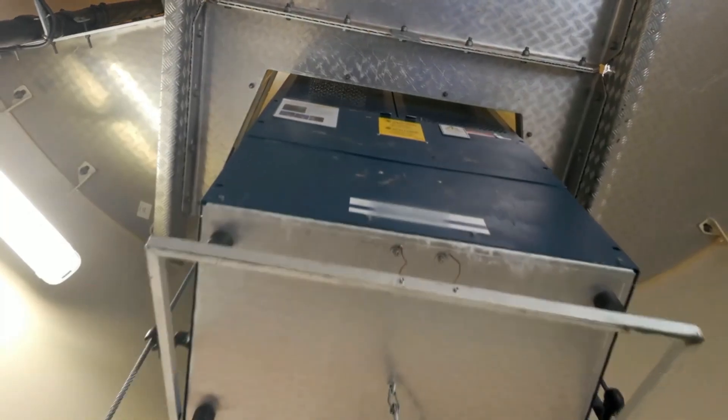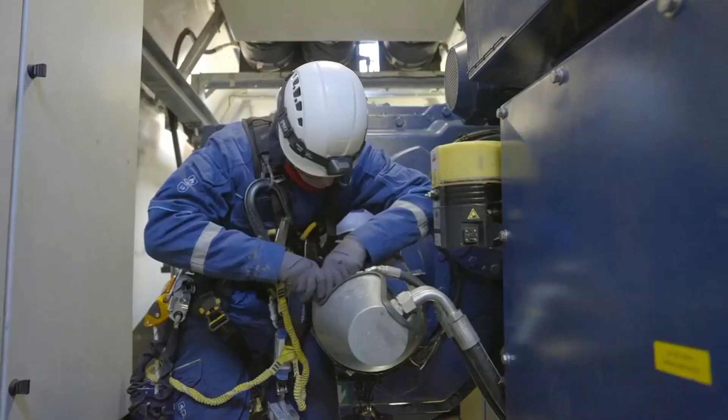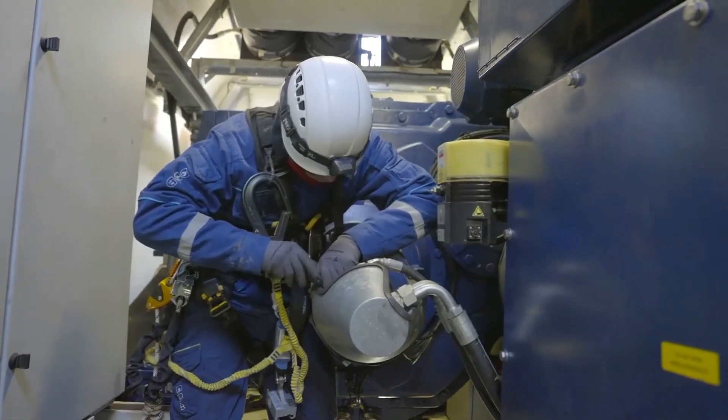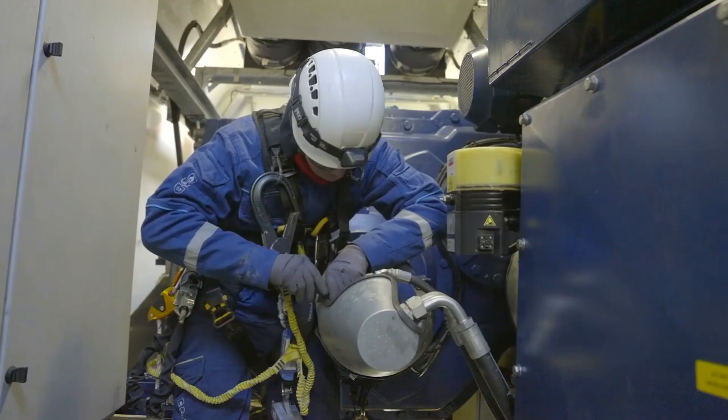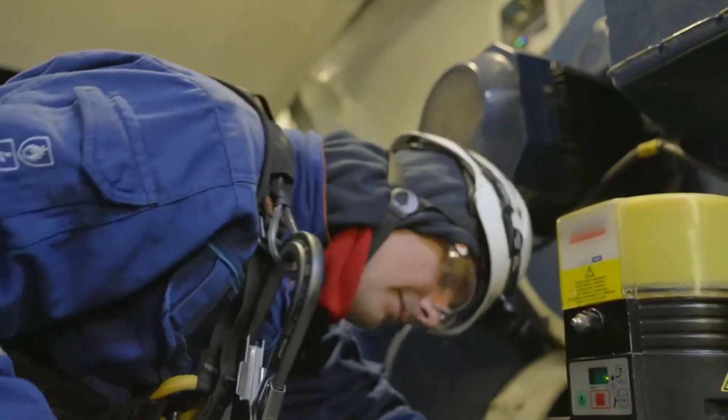Just like a car, a wind turbine needs regular maintenance. Wind techs inspect key components, lubricate moving parts, and tighten bolts to make sure everything is secure. A loose bolt or worn-out part could lead to serious damage if left unchecked.